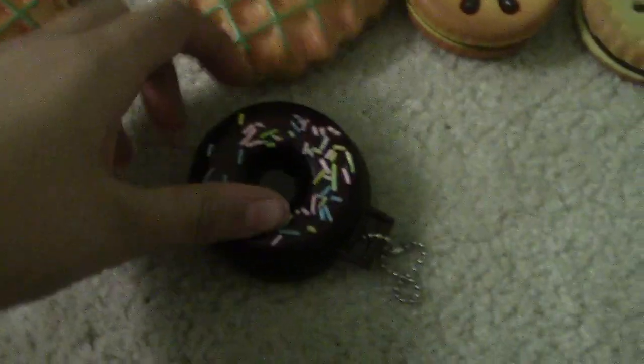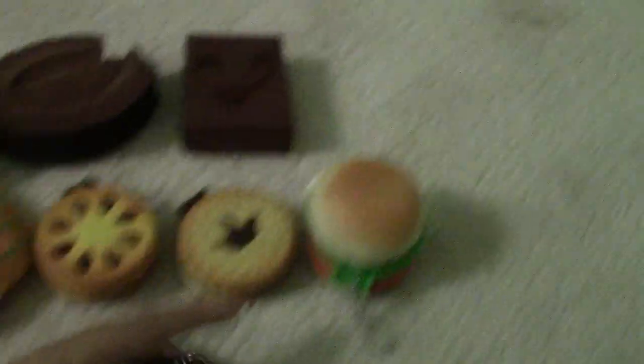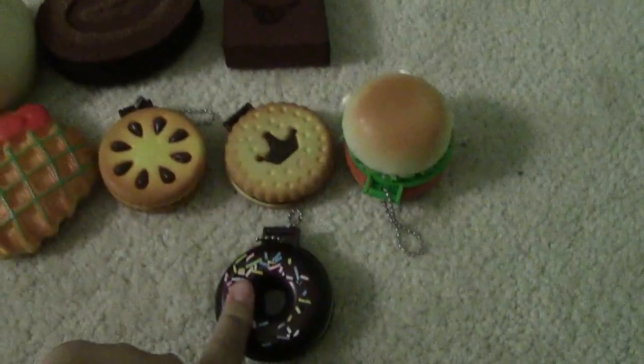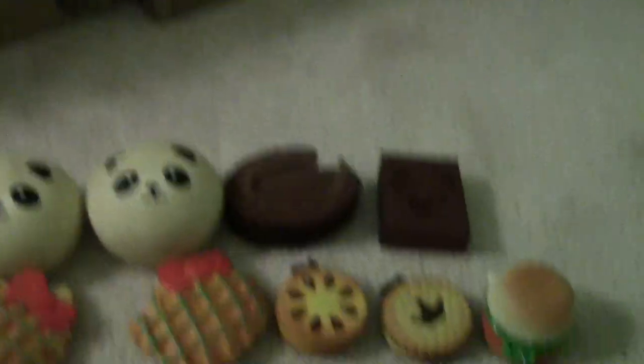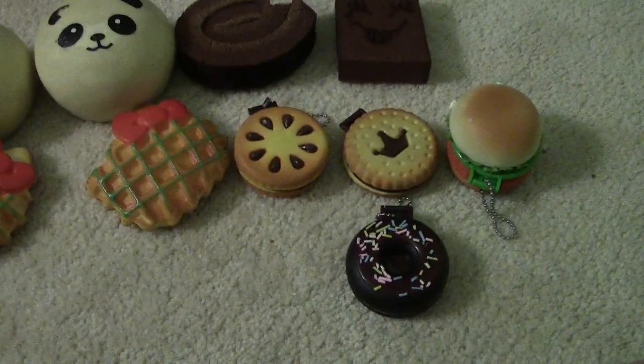Last but not least I have my donut mirror. It isn't the squishiest but it is squishy. All four of the ones I mentioned from Target — I have doubles, and they're all packaged in my purse. I'm not going to take them out because they're all the way up there behind scarves.